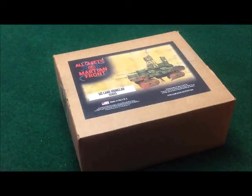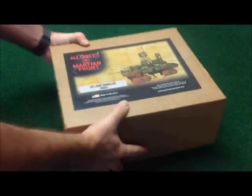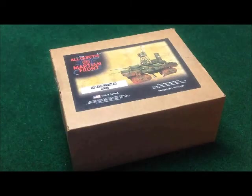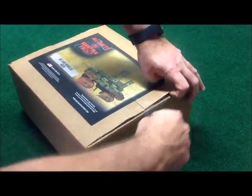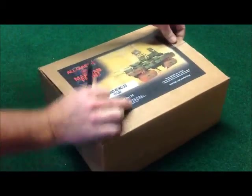I haven't even yet opened this thing myself, as you can see — it comes in the box. This thing is huge. It weighs several pounds, and as I said, I haven't even opened it myself, so I'm in for as much of a surprise as you.